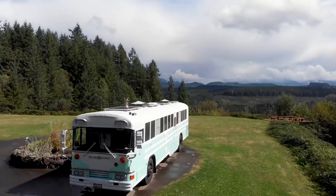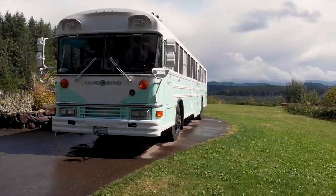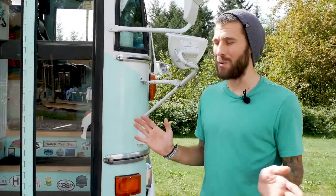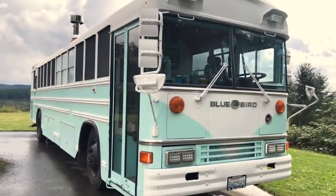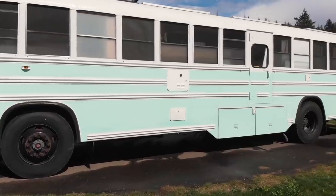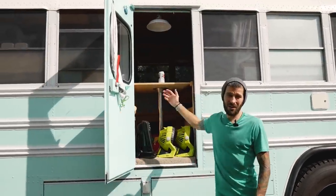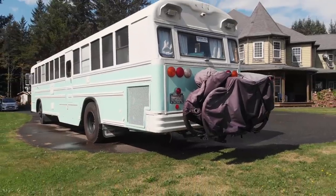Luna is a 1999 Bluebird All-American RE — RE stands for rear engine. I didn't want to be driving with an engine in front of me or right next to me creating heat and noise. We try to keep between 60 and 70 miles per hour and get between 8 and 10 miles per gallon. Choosing the bus color was one of the last decisions in the renovation — I've always wanted a Volkswagen bus, so we went with the classic V-style front to give that semblance of an old classic VW bus. We also wanted a bus with a midway emergency exit door so we can look at the view from our dinette table.